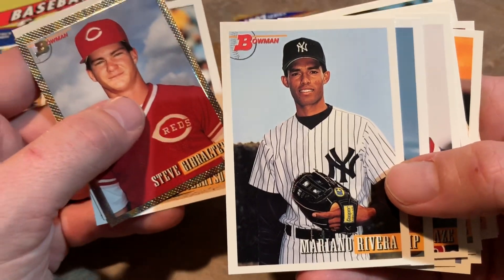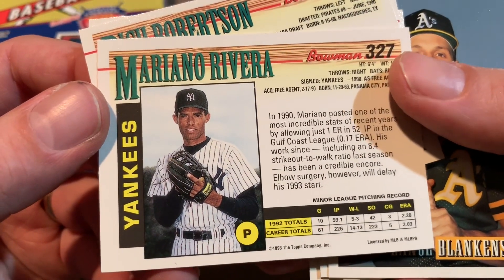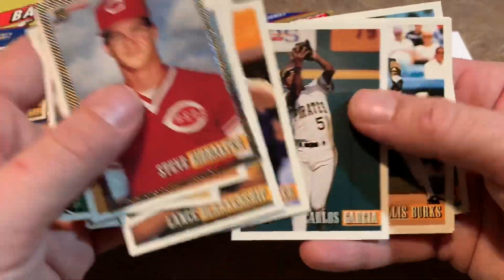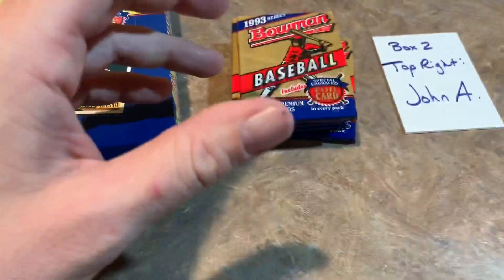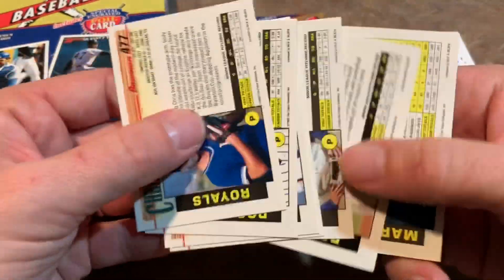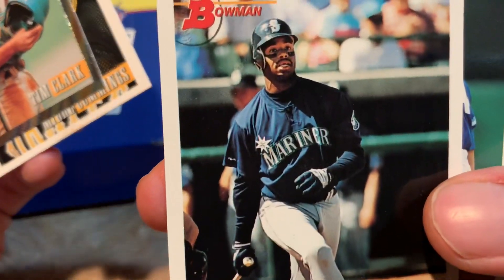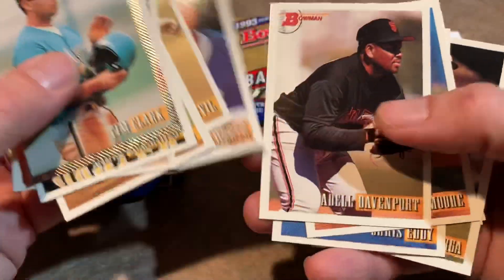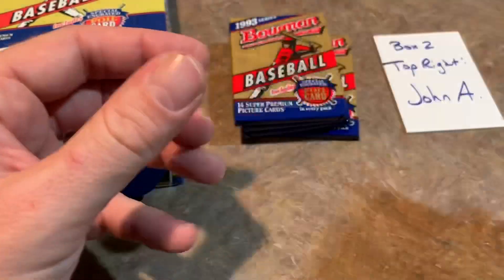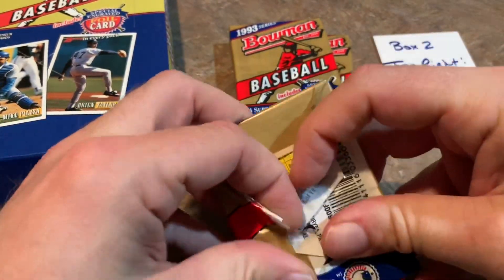Mariano Rivera second year card — 92 Bowman is the big one, but this is a very nice second year card. John A., congratulations on that. Hopefully we can find you a Derek Jeter also — never know where it's going to fall in the box. Larry Walker — possible future Hall of Famer. Pack number two for John: El Presidente, Denny Martinez on the back. Tim Clark is your foil card. Midre Cummings. Ken Griffey Jr. — that's a nice card. Griffey, if not arguably the best player of the 90s all around. Mark Gardner — his career hit the brakes when he went to Cincinnati, injuries slowed him down, but still — Hall of Famer, Ken Griffey Jr., one of the greatest of all time.